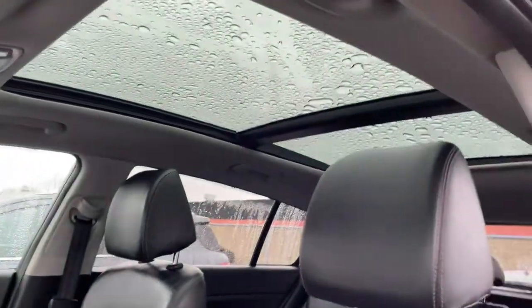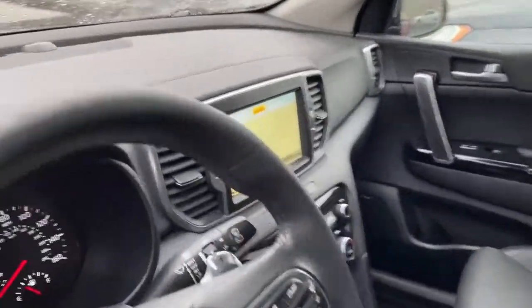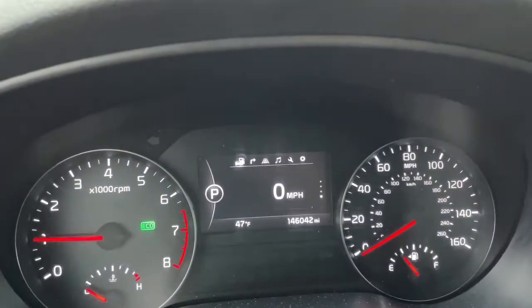Available in front-wheel drive or all-wheel drive, this sophisticated compact crossover prioritizes safety while delivering a sense of fun and adventure. These are just some of the great options this vehicle comes with.